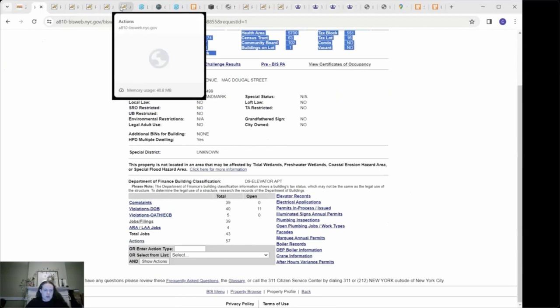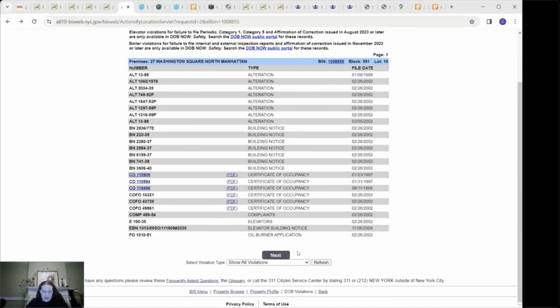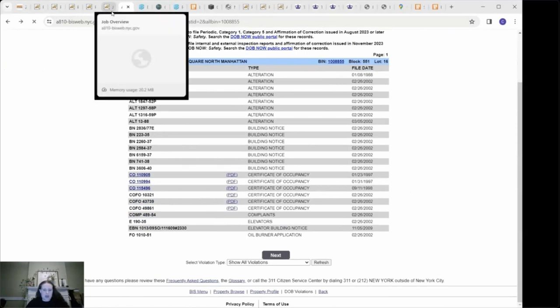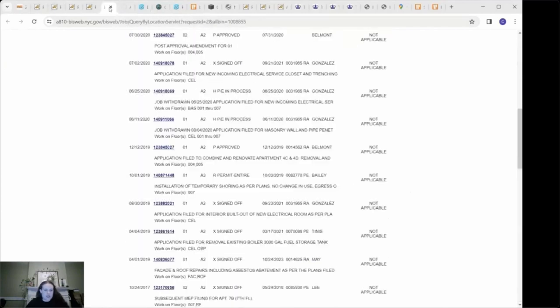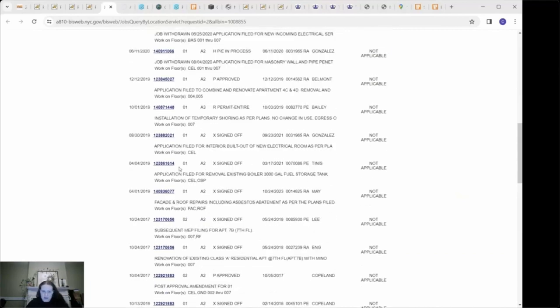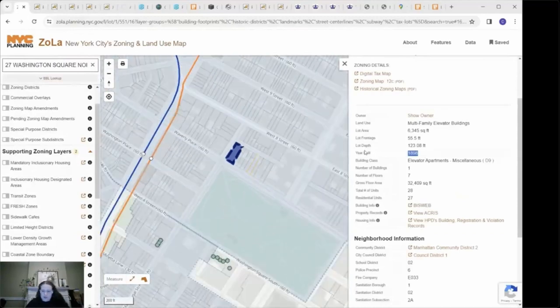For this specific building, I've already opened up the actions section, which contains historic permits. These are not visible online but you can get them through the New York City Municipal Archives block and lot folders. I've also opened up the jobs and filing section, which has some newer permits visible online. Back to the Zola map — each building entry provides a year-built date, though I don't usually rely on this alone. I like to confirm this date with another source, which we will go over in this tutorial.